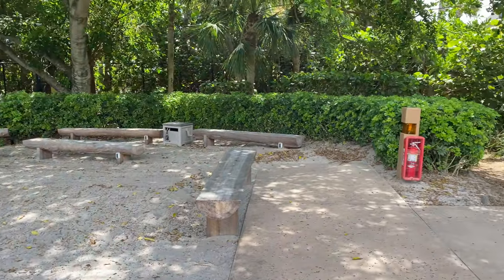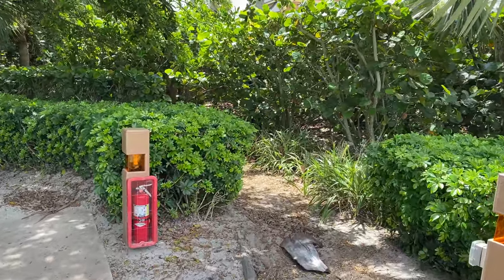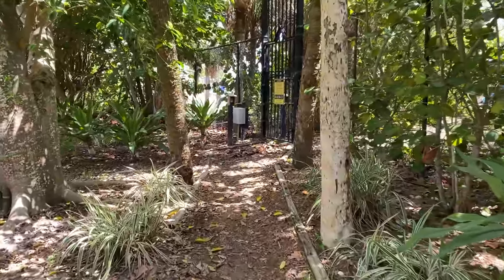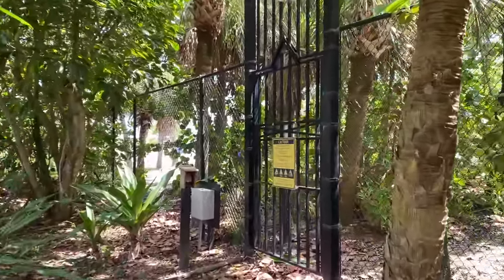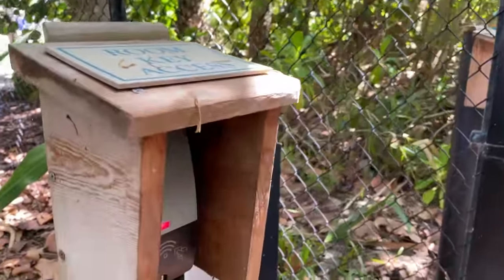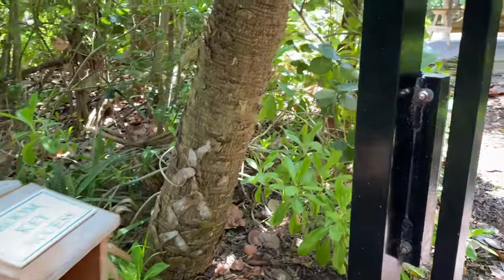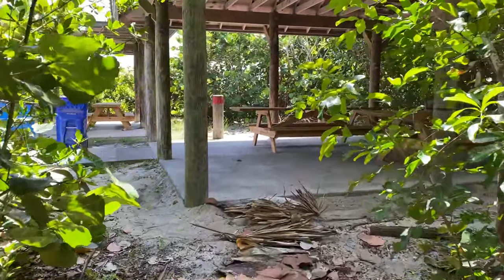Just to the right of the campfire, if you want to go down to the beach, there's a little path through the woods and a gate. Once you go through these gates, you are no longer on Disney property — you will be on the public beach. You'll need your room key to open it.